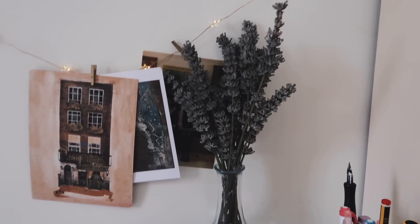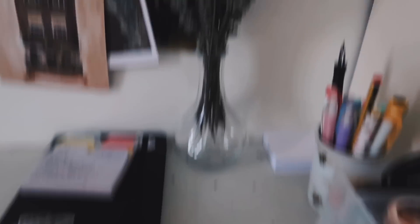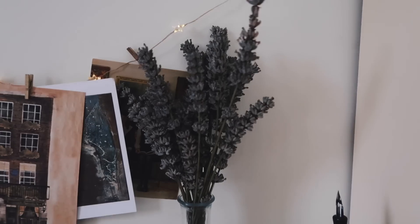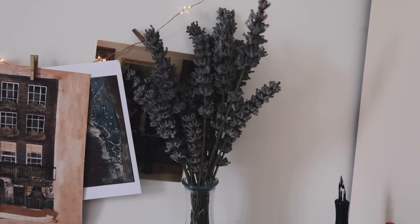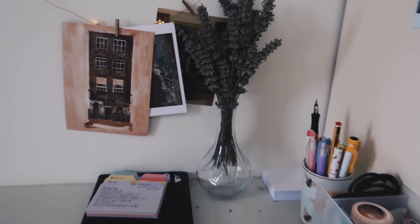Here I've got this lovely little vase of lavender. At this point it is dry — if I move it, it scatters everywhere — but it was actually picked in my garden at home and I brought it back with me. I just love the way it looks on my desk.